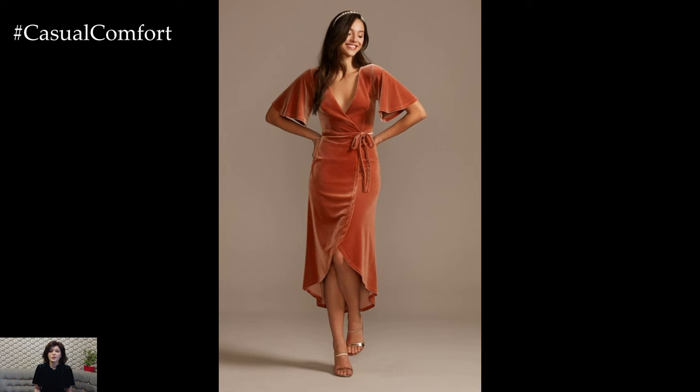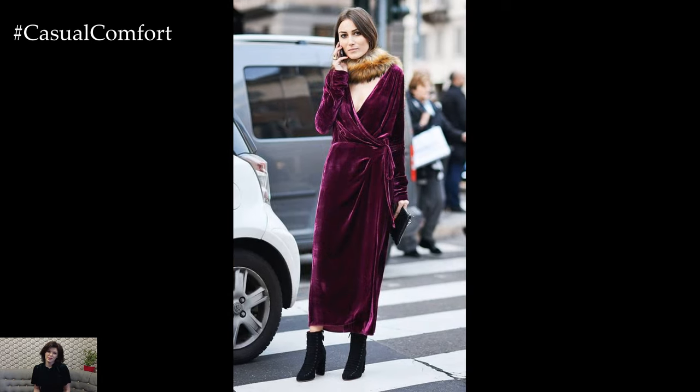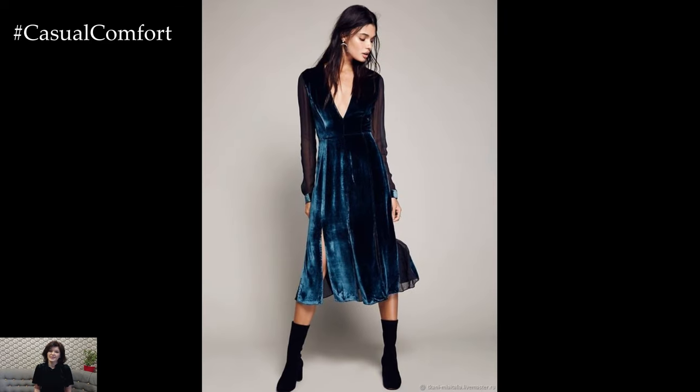The beauty of the Velvet Midi Dress lies in its ability to adapt to different occasions with just a few accessory changes. Whether you choose a classic black velvet dress or opt for rich jewel tones like emerald, burgundy, or deep navy, you're guaranteed to turn heads.